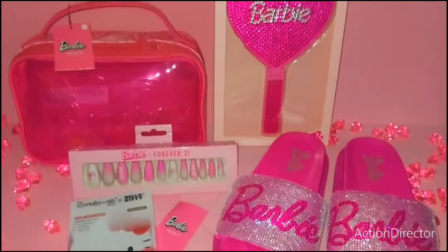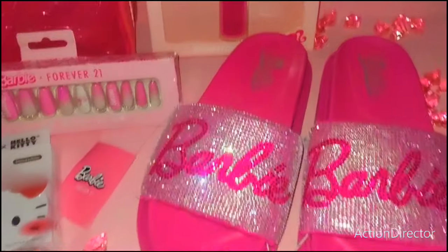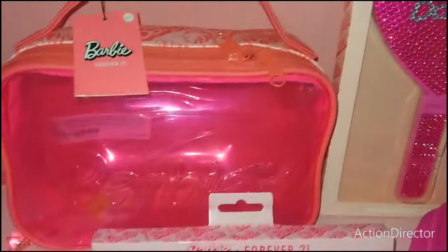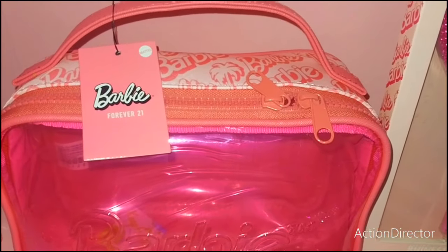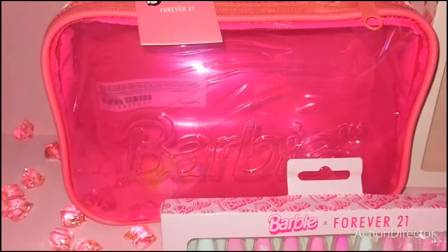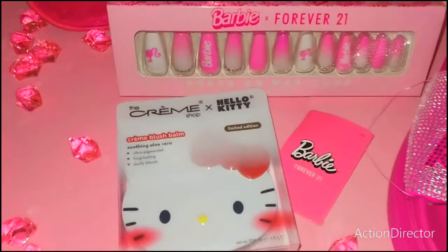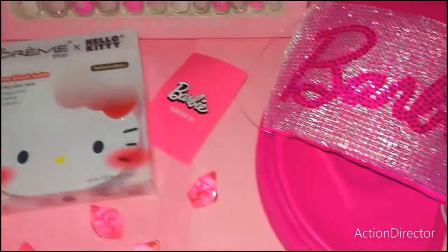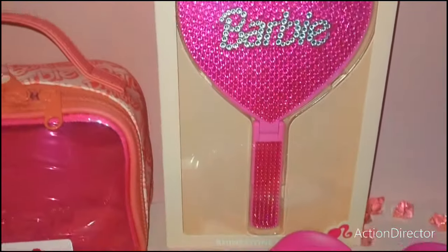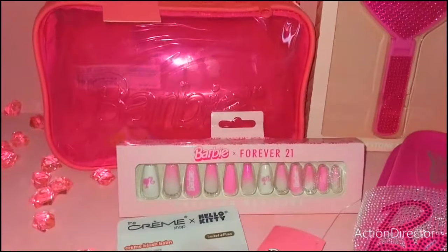Hi gorgeous beauties, this is Latina Asian Barbie aka Miko, your girl, back at you with another video. Today I wanted to do a pack with me in my Barbie cosmetic makeup bag that I purchased from Forever 21. I hope you caught my come-along because it was an overload of cuteness — Barbie, Hello Kitty, you name it, it was there at the mall. So this is some of the stuff I wanted to share with you. I have so much more of a haul for you, but I just wanted to start off with some of this cuteness first.